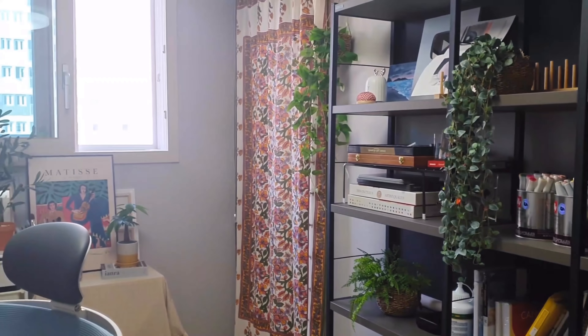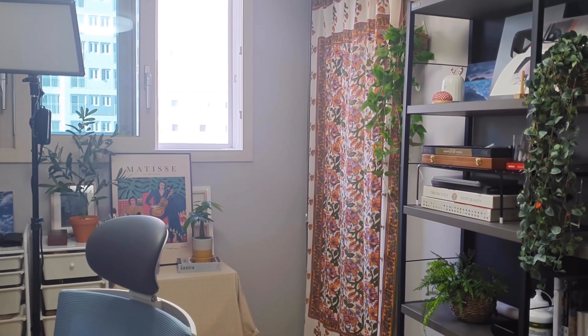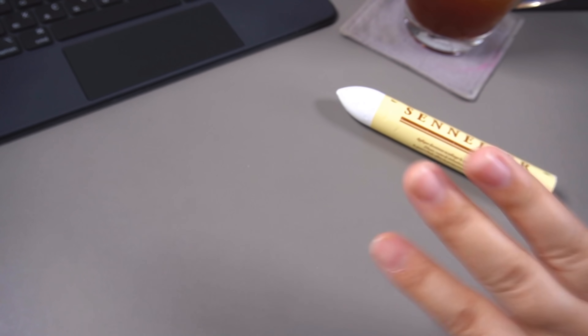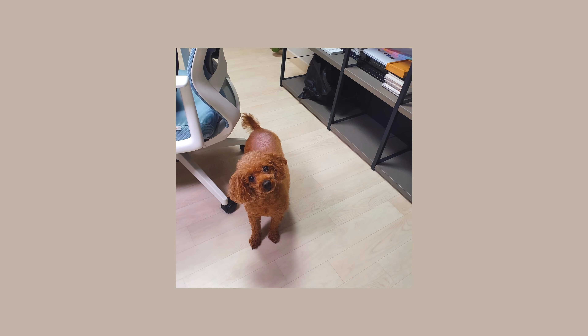오늘 저의 작업방 영상은 여기까지 하겠습니다. 오늘도 제 영상을 봐주셔서 대단히 고맙습니다. 그럼 안녕히 가세요. 안녕 안녕.